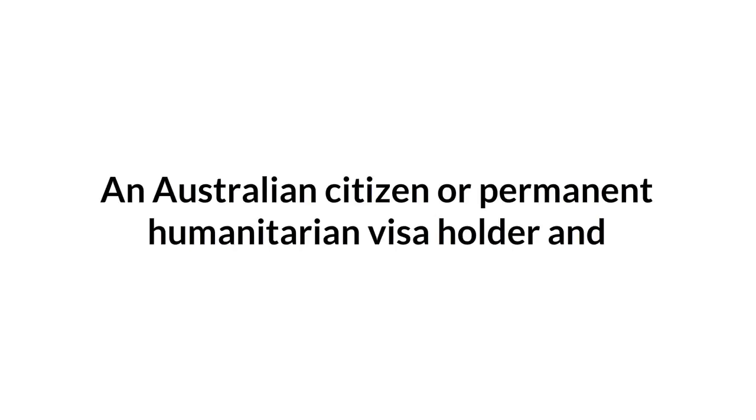Am I eligible? You are eligible for VET Fee Help if you are age 16 or older, an Australian citizen or permanent humanitarian visa holder, and have not exceeded the Fee Help limit.